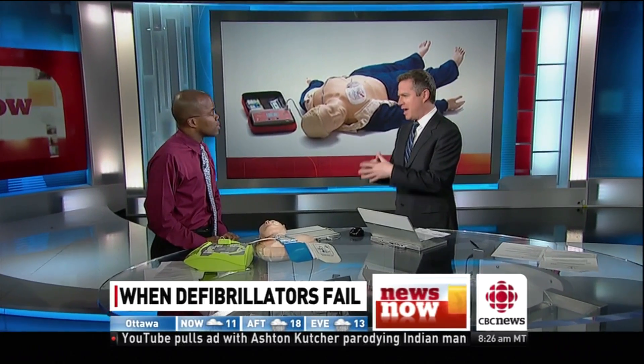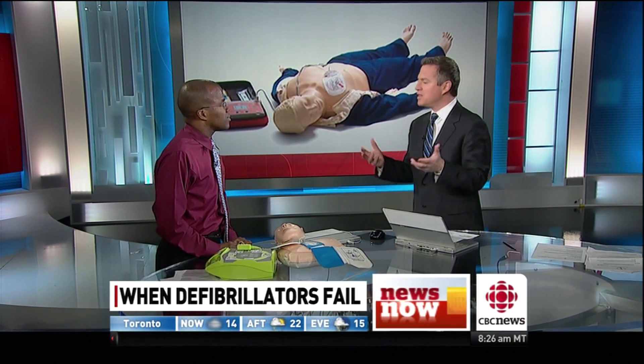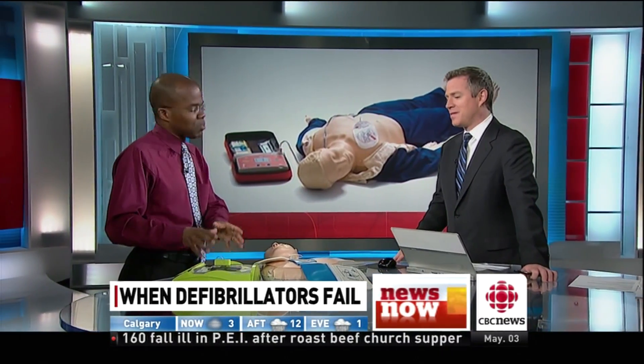What disturbs me most is CBC News learning that in a number of cases these defibrillators are defective — they are not working, and in some cases people actually died. We need to know more about why these things happen, because with proper maintenance these machines really should work well. We also have to distinguish between them failing and them correctly not delivering a shock when no shock is required. But we need to make sure that whoever is responsible for these machines is on top of the maintenance — doing daily visual checks and regular battery checks, maybe once a week or once a month. I have a feeling there aren't a lot of people in offices across this country who know how the machine works or even where it is. Putting a piece of plastic on the wall is not going to save lives — we've got to use the machines properly and maintain them properly.